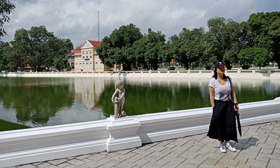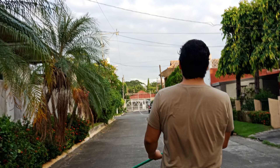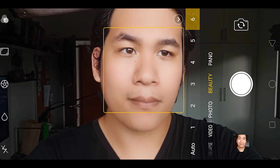Performance-wise, the 16-megapixel rear camera can produce photos that are crisp, with rich yet vibrant colors and good dynamic range, especially if you're shooting outdoors. Low-light performance is decent, but it still has noticeable noise.